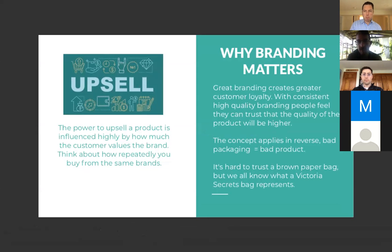Great branding creates customer loyalty, connecting people with high-quality branding they can trust. A lot of times when people buy repeatedly from the same brand, it's because they trust it — and this is often because of branding. The message you put out is consistent and trustworthy. The concept applies in reverse as well: bad packaging usually equals a bad product. You're not going to expect something inside an ugly box to be pretty, and bad branding can actively hurt you.